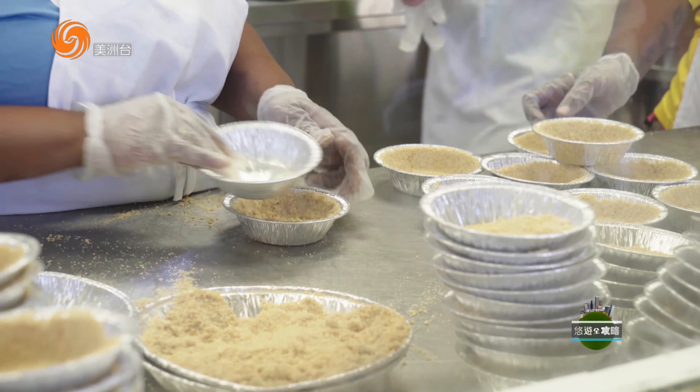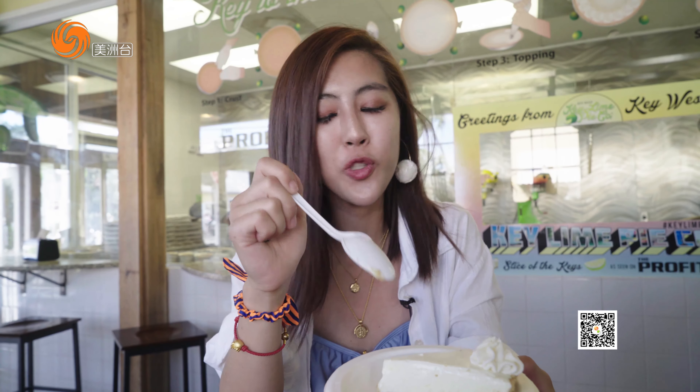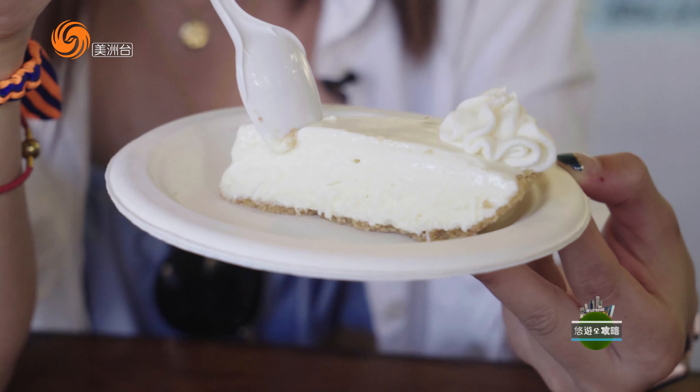在这里你可以现场看到Key Lime Pie的制作过程。这个就是来到Key West必吃的Key Lime Pie，这里绝对是Key West的特产，所以你在这里每一家餐厅的甜点单上绝对会找到这一项。现在就让我来尝一尝这个著名的Key West甜品到底是什么味道。